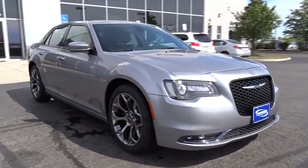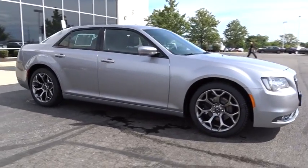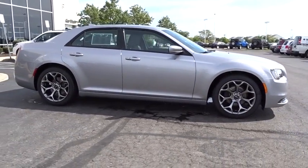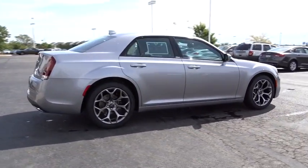Traction control, power passenger seat, dual airbags, power steering, air conditioning, front four-wheel disc brakes, universal garage door opener, security system, heated front seats, fog lights.